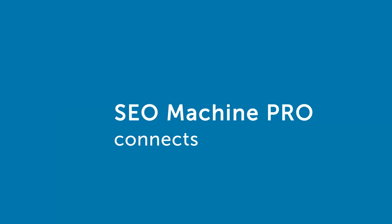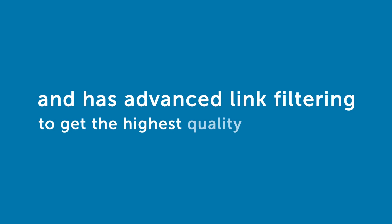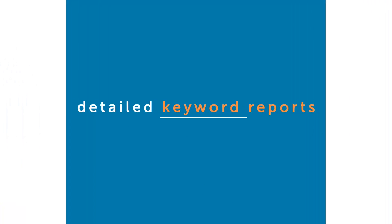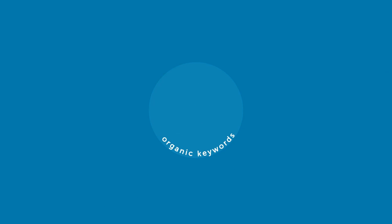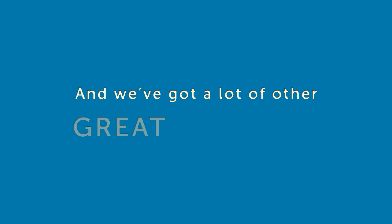SEO Machine Pro connects to the best backlink checkers, Ahrefs and Majestic, to get the best backlink data and has advanced link filtering to get the highest quality links possible. On top of that, we also have a keyword research module, which connects to SEMrush and gives users detailed keyword reports for a domain name. These reports include organic keywords as well as AdWords keywords, and we've got a lot of other great features.